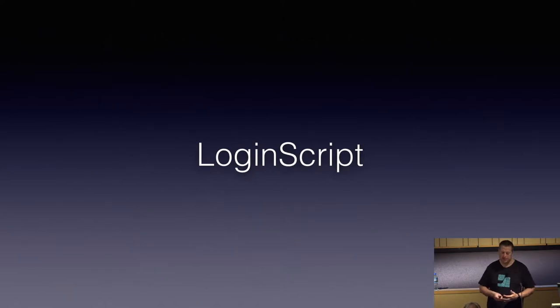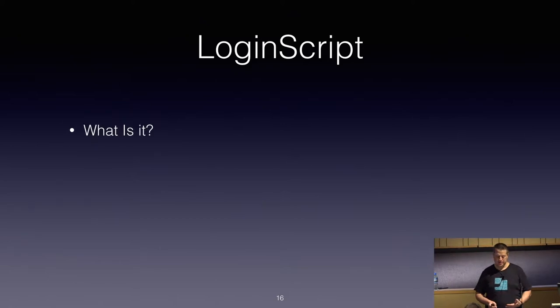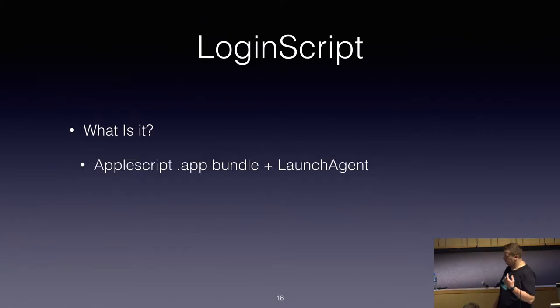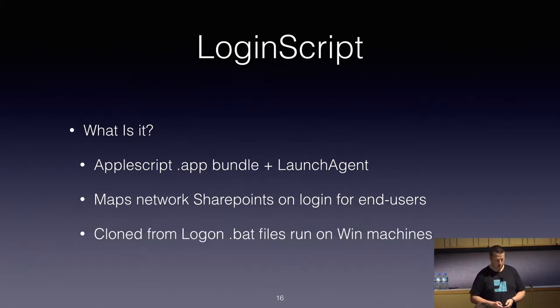The next one is Login Script — unsurprisingly it does what it says on the box. It's another AppleScript app bundle, but this time it comes with a launch agent. It maps the user's SharePoint on login to mimic their Windows environment as closely as possible. We had a lot of users who transitioned from PC to Mac, so I cloned the Login.bat files from the PC environment as closely as I could.